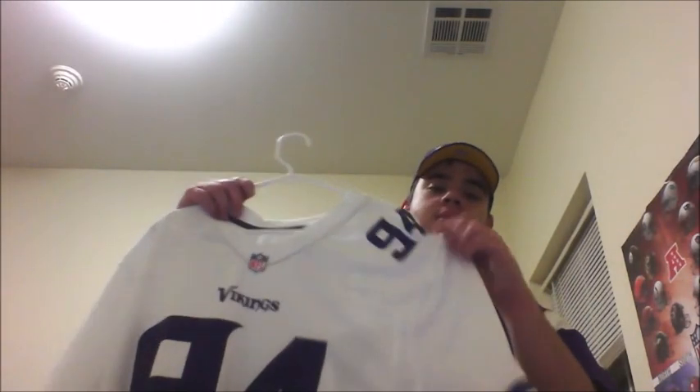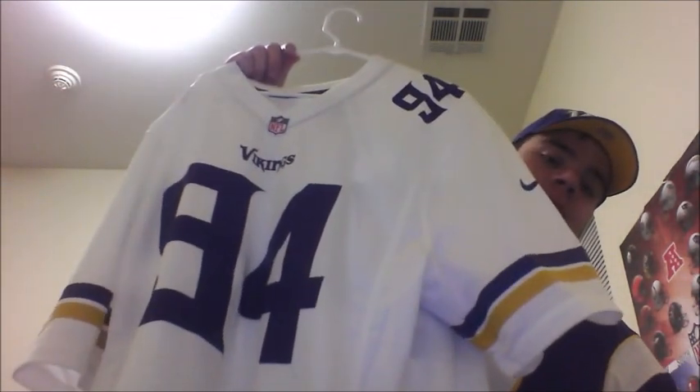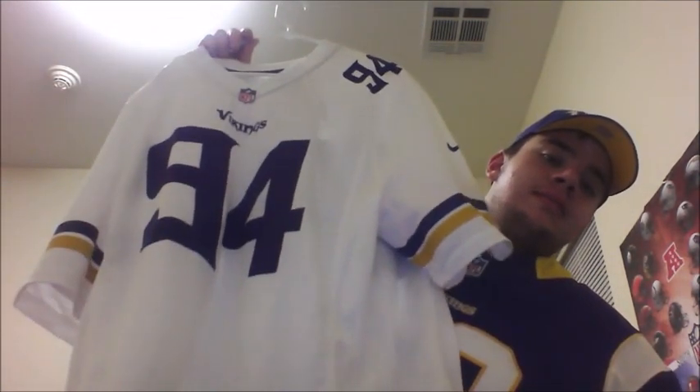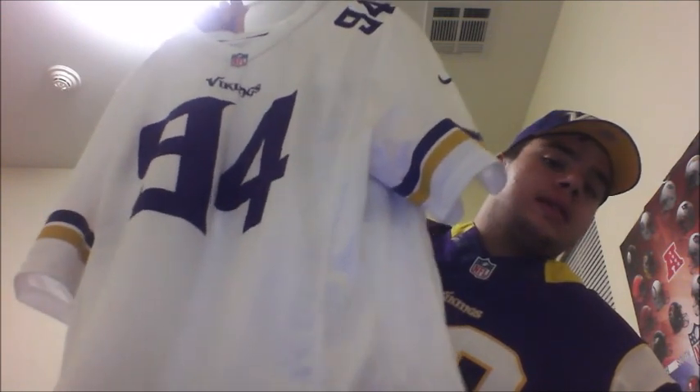So let's just go ahead and get into the jersey pickup. As you know, I'm a huge Vikings fan — this has been discussed in many videos. So naturally my first ever custom jersey would be a Minnesota Vikings. Here it is: my custom Minnesota Vikings Nike game away jersey, size 2XL.